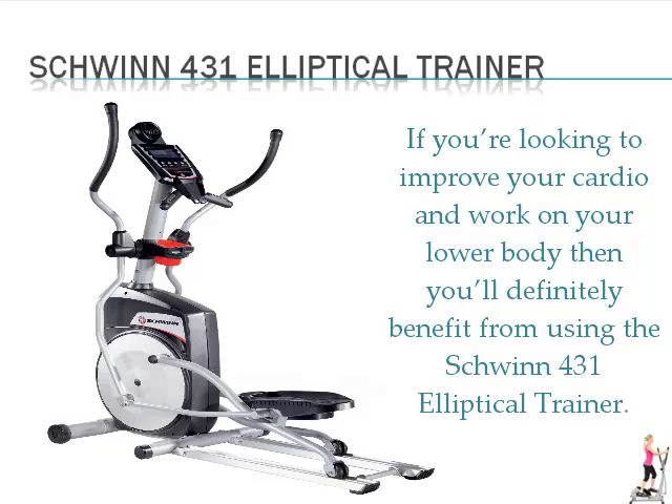If you're looking to improve your cardio and work on your lower body, then you'll definitely benefit from using the Schwinn 431 elliptical trainer.